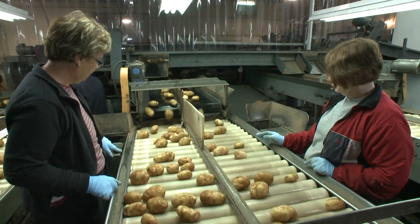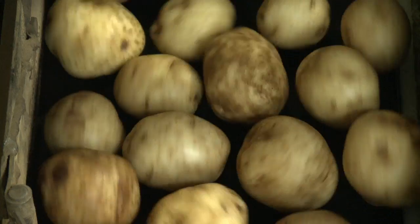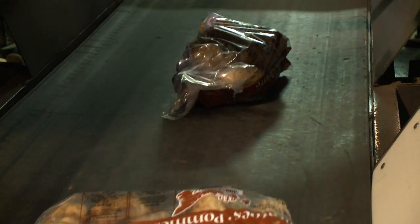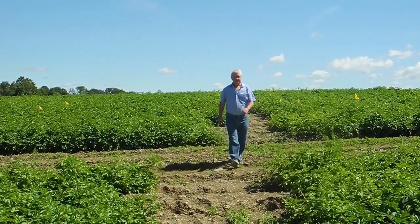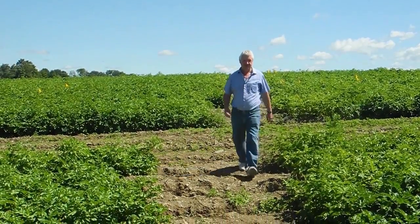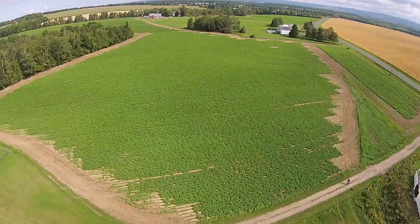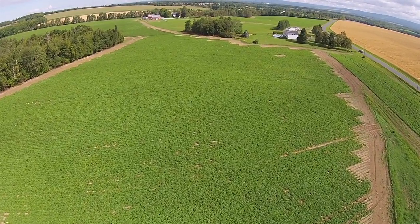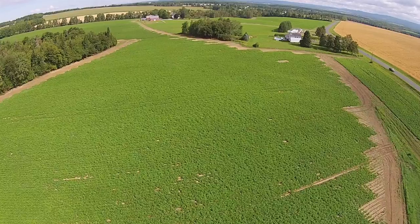When producers can identify issues precisely and quickly, they can mitigate the problems and get a more consistent crop from year to year. For us to remain competitive here in the Atlantic Northeast, yields have to come up. So in order for yields to come up, we have to better understand what's happening within our soil. Currently, the research team is studying more than 1,000 acres of potato production in New Brunswick. The results are helping Canadian potato producers remain competitive today while keeping an eye on the future.